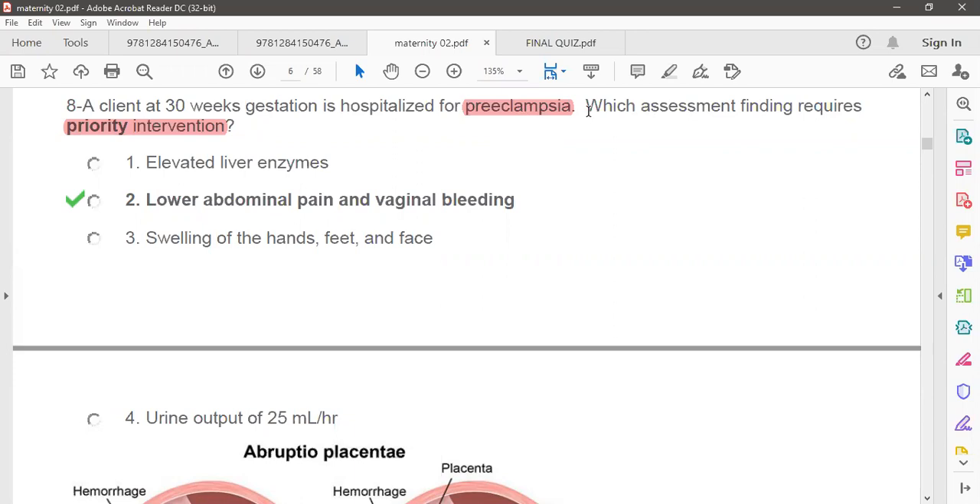This question is talking about the complication of pregnancy. It is sometimes called pregnancy-induced hypertension. If pregnancy-induced hypertension is untreated, it leads to maternal hypertension or complications like eclampsia or pre-eclampsia. The most common signs of pre-eclampsia are hypertension, edema, and proteinuria.